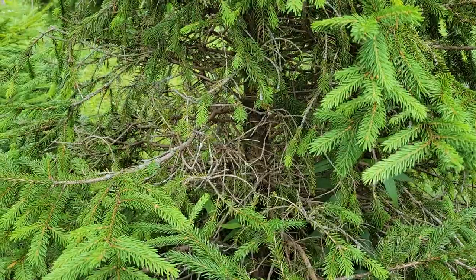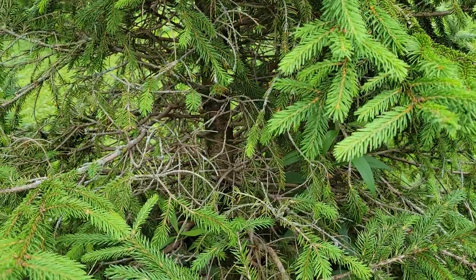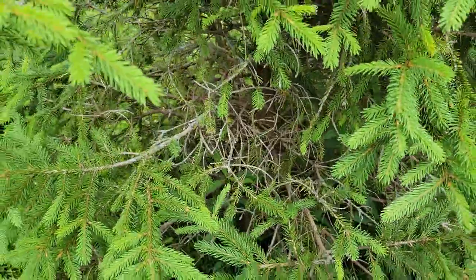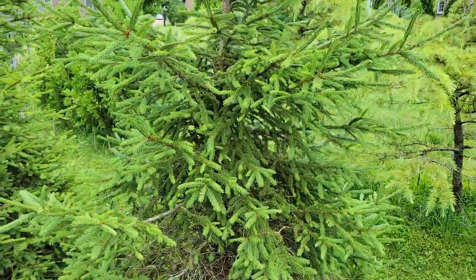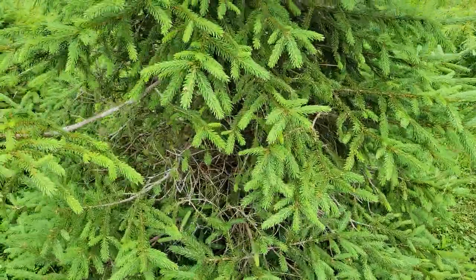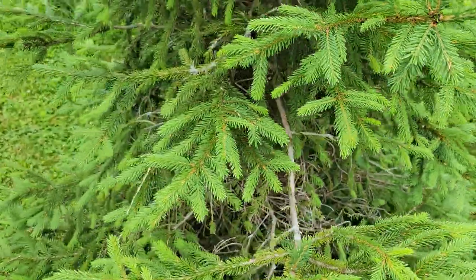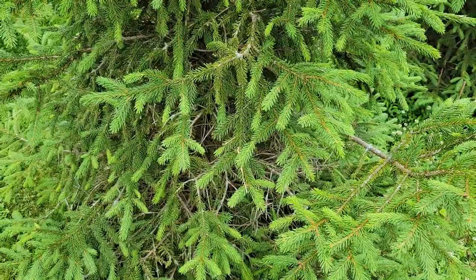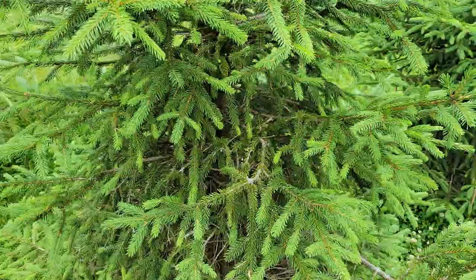Here's that other Norway spruce that at some point I thought might have had rhizosphera needlecast. All of the needles on the inside area have dropped away, but since then the rest of the tree has put on a lot of growth, especially up top. As far as I can tell now, it's not really showing any signs of infection. So maybe the pruning on the other trees will be sufficient — letting them recover, bringing in more airflow to dry out those lower branches — and that'll be all that's needed.